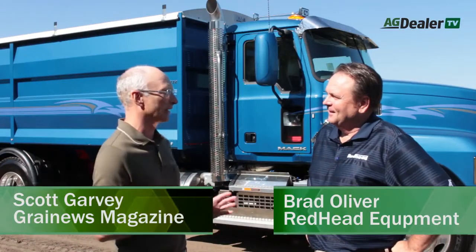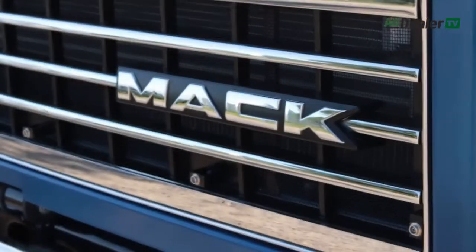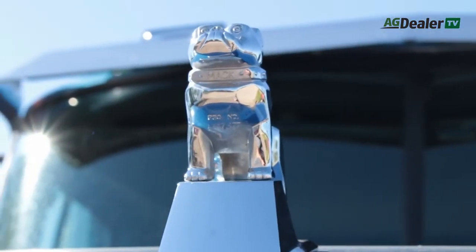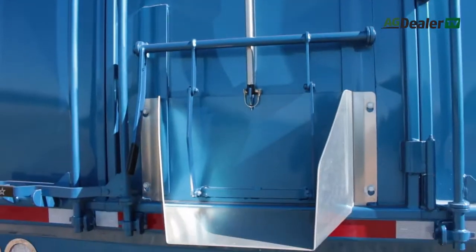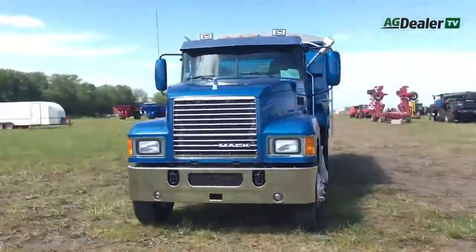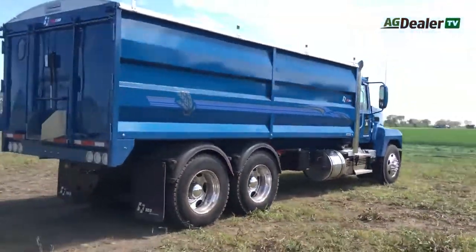Brad Oliver, you're from Redhead Equipment here in Saskatoon, and you guys are a Saskatchewan Mack dealer. Behind us is one of your prime examples from your lot, and this truck and others like it are going to be on display at Ag in Motion Farm Show next week. But this week we have this truck all to ourselves for a road test. Tell me about this truck and why you think it will appeal to farmers.